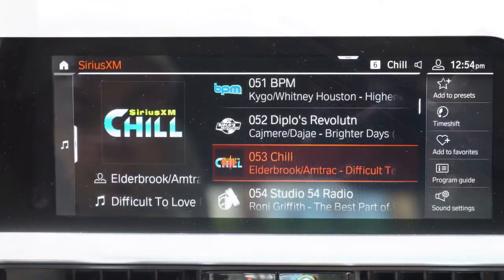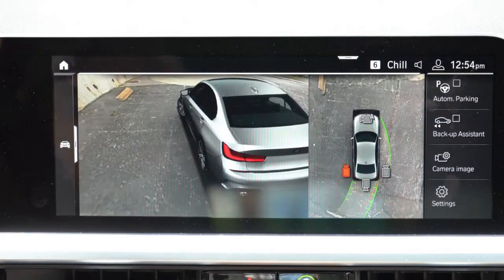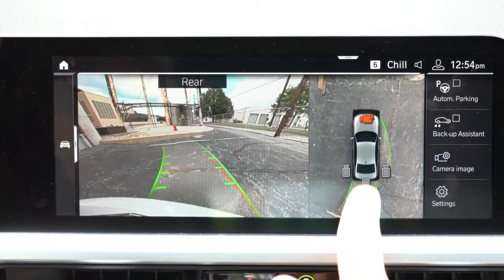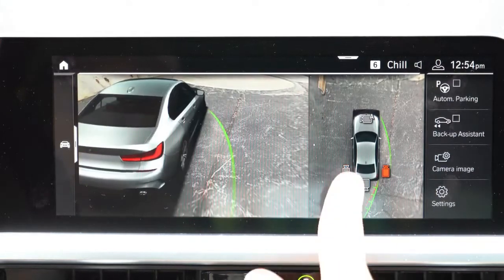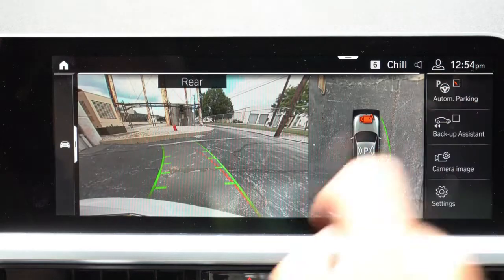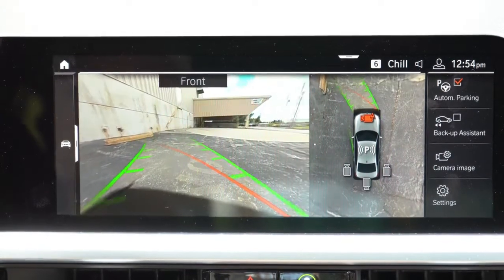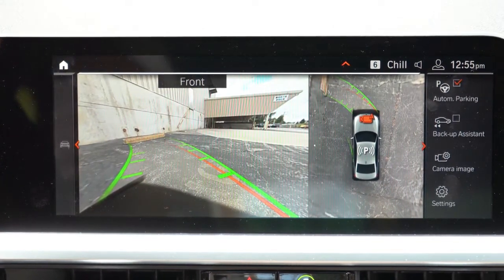When you put the M340i in reverse, a standard rear-view camera appears. There's also an optional surround-view monitoring system, activated by a button just to the left of the shifter. You can tap through individual cameras to see exactly what's around the car — it even shows a rendered view of the M340i. Definitely a fan of that 360-degree monitor.